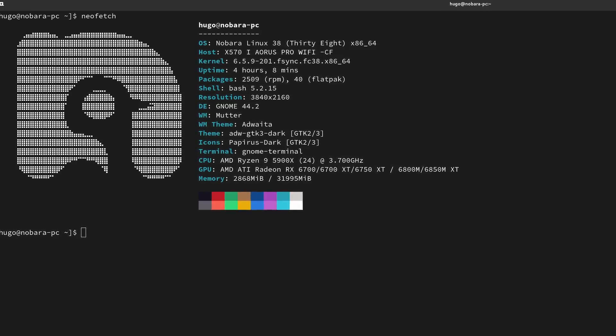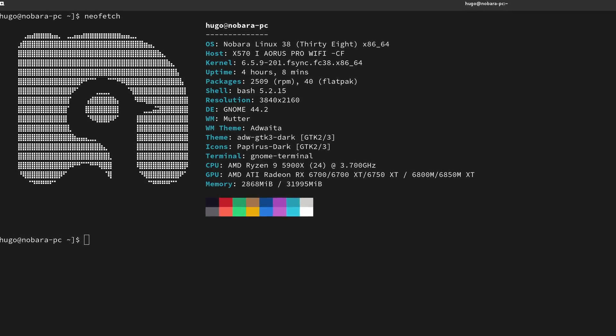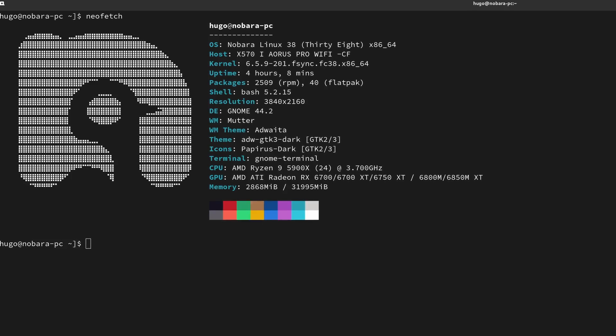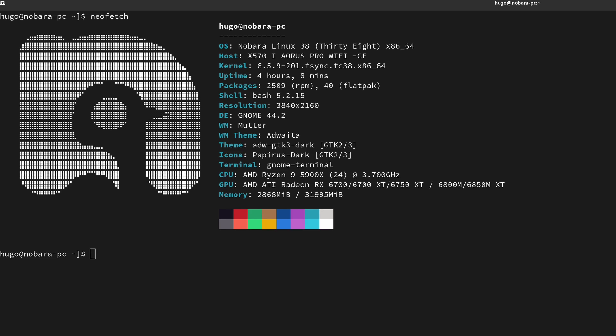Let's start with the specs first. The PC I got has an AMD 5700 CPU, 32GB DDR4 dual-channel RAM, and an AMD 6700 XT GPU. And being a proper Linux user, I got it second hand.